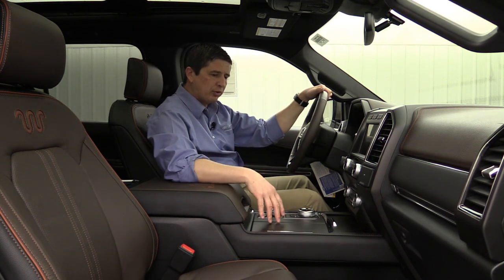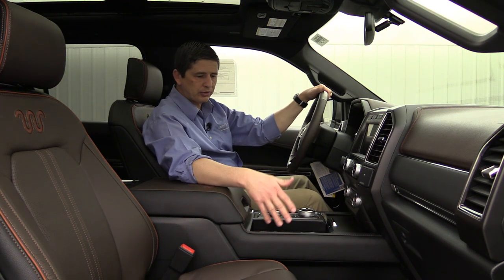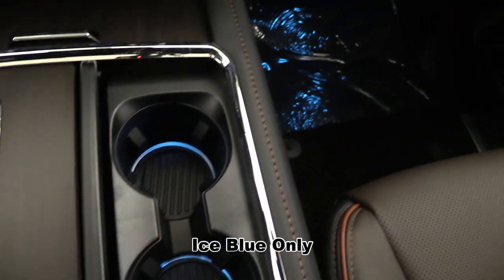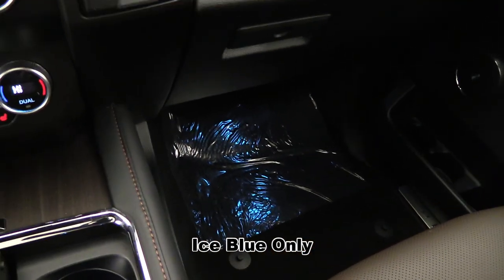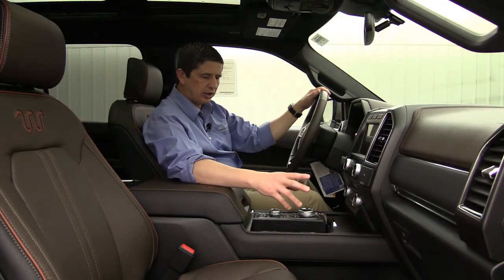Let's talk about the rest of the console. You do have cup holders with a cover — just press that to open. Down there there's ambient lighting that lights up the cup holders, the foot wells, and the door handles, so you get that nice ambient lighting look in here.